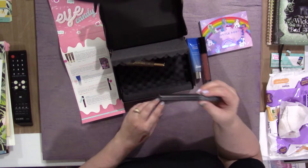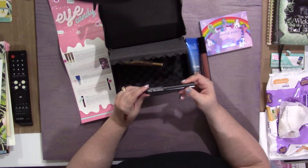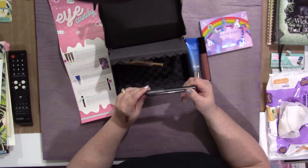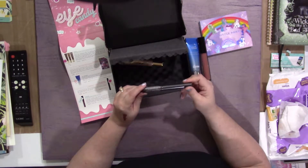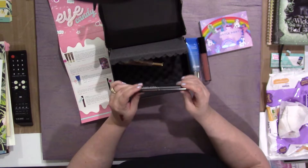And everyone also received the Brow Gal Instant Light Hair 03 Tinted Brow Gel with Microfibers. I'll have to try this out — it may be a bit too light, but it'd be great to try.